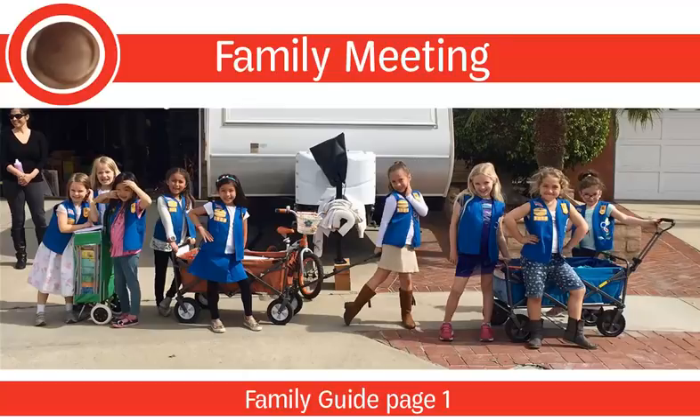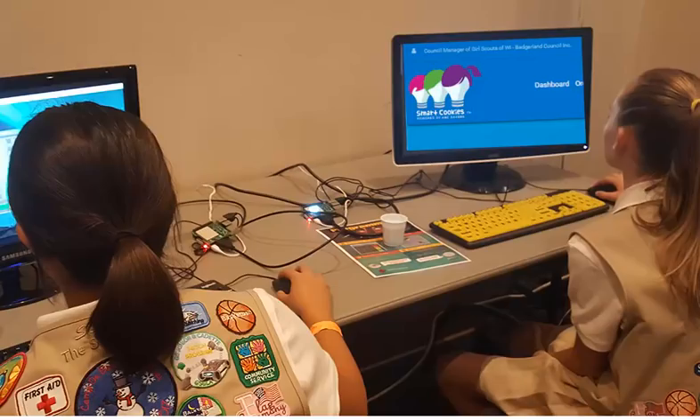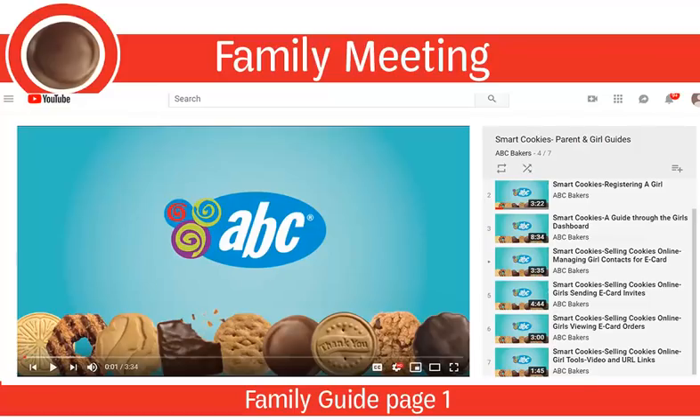Girls can also sell online to family and friends using abcsmartcookies.com. A great selling technique to share with your troop is how the ABC Smart Cookies app allows girls to access the online order form if they run out of a variety. To set up their online store, families can click on the link in their girl registration email. If a family did not receive the email, troops can resend the registration email. Girls can also watch a video on ABC Smart Cookies to learn more about setting up their own online cookie business.